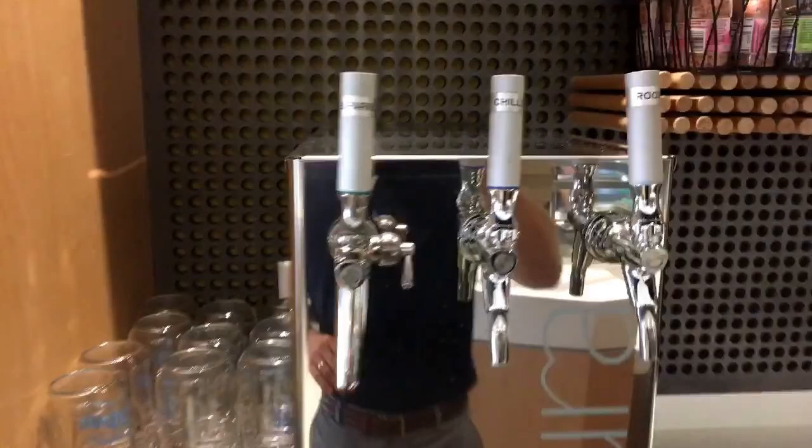This is a nice touch — they've got fresh sparkling water, chilled water, and room temperature water right there for you in real glass. AJ, I think you've knocked it out of the park. Awesome, thanks.